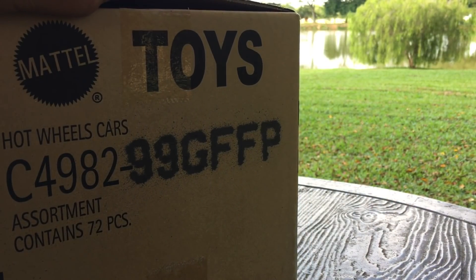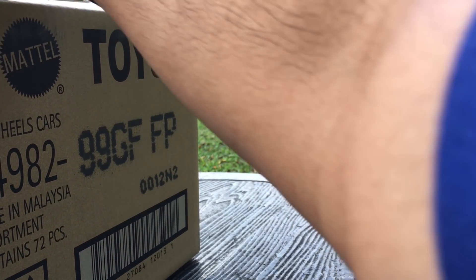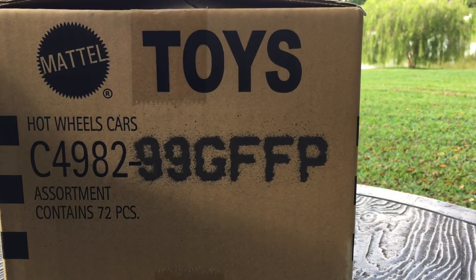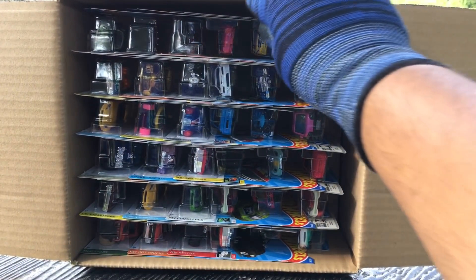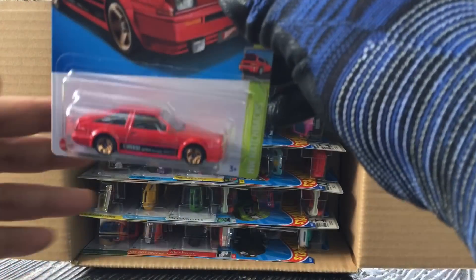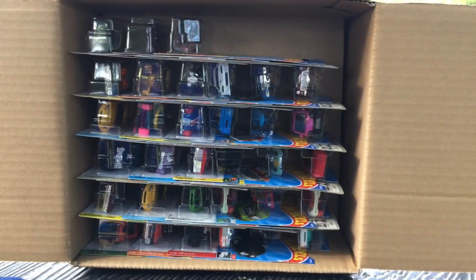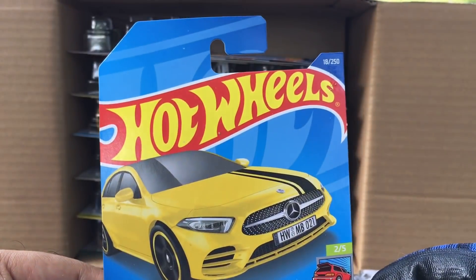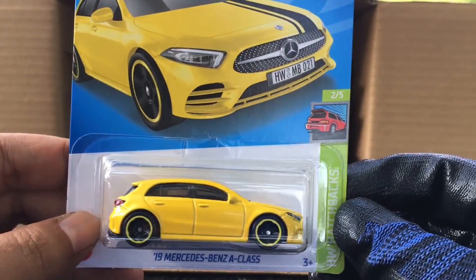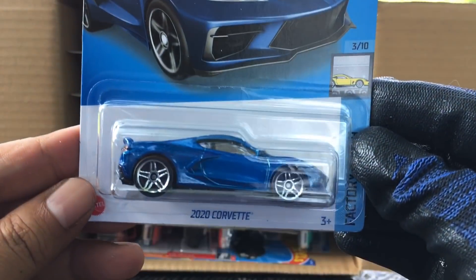Okay, let's get into it. First off, from the previous case, the Toyota AE86 Printed Trueno — nice. And new to the case, the 2019 Mercedes-Benz A-Class SW Hatchback, now in yellow, number 18 — a real color. And from the previous case, the 2020 Corvette in blue.